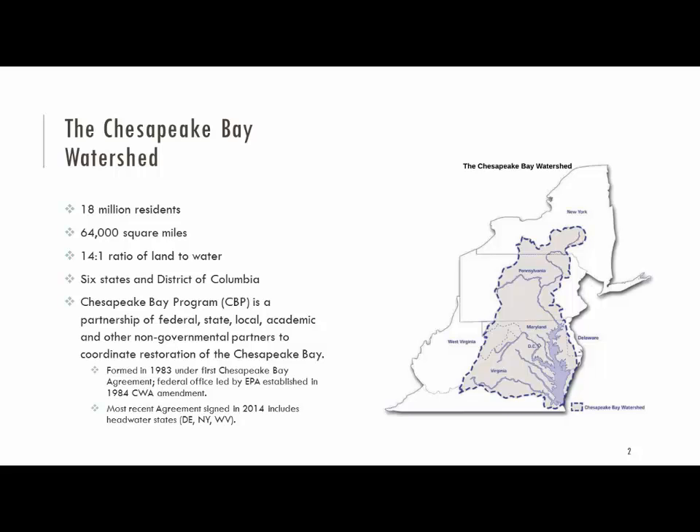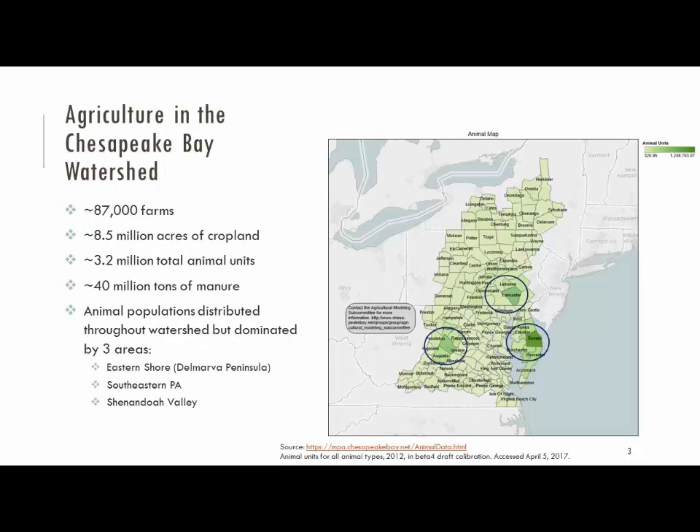We have a significant agriculture component — obviously a major driver here. Over 80,000 farm operations in the watershed, over 8.5 million acres of cropland, and over 3 million animal units. The map shown is looking at all animal types in terms of animal units.